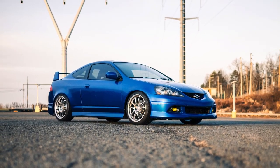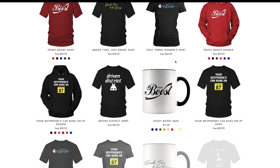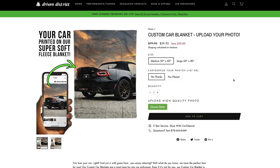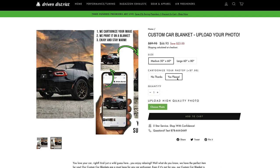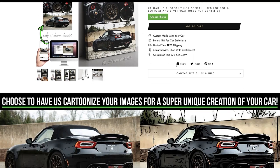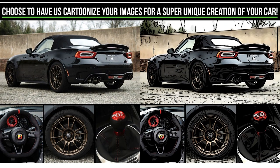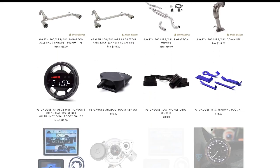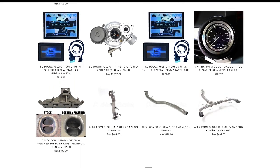If you're interested, check out DrivenDistrict.com for some really cool car merch, apparel, and gifts for car enthusiasts — especially with the holidays around the corner. We also have some performance parts, and hopefully in the future we'll get this new Integra Type S, document the build, and go crazy with it. Subscribe for more if you're interested, let me know what you think in the comments, and I'll catch you guys in the next one.